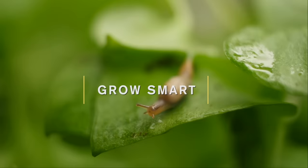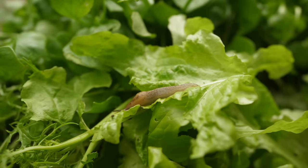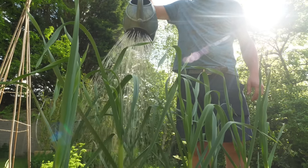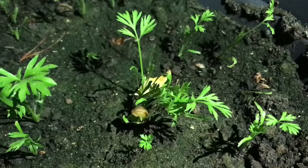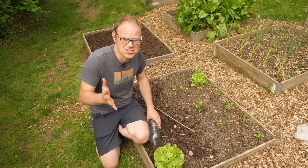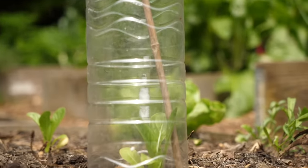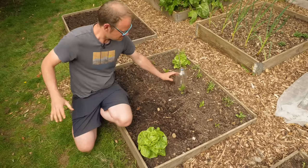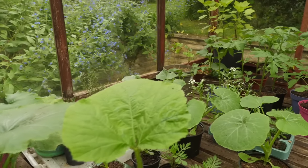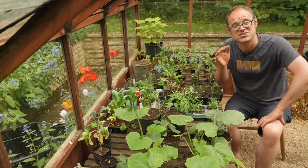Slugs love fresh sappy growth and a moist environment, so let's bear that in mind so we can garden smart and not lay ourselves open to an attack. Water in the morning if possible, because this will give the soil surface enough time to dry out during the day before the slugs emerge at night. You can protect recent transplants with cloches or anything that creates a physical barrier to keep the slugs out, such as bottomless pots just anchored into place. Vulnerable plants can always be started off in pots or plug trays away from growing areas, and then when they're planted out they will be bigger, more robust, and better able to withstand a slug attack.